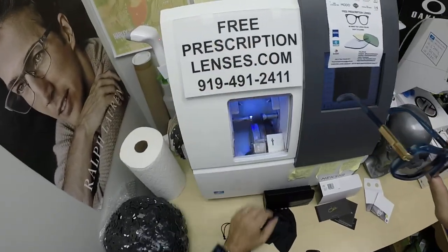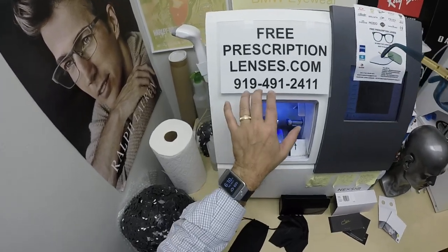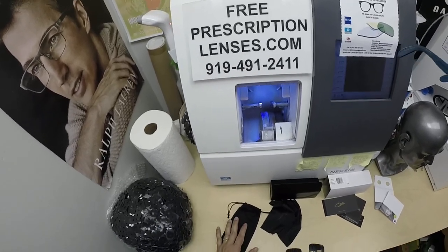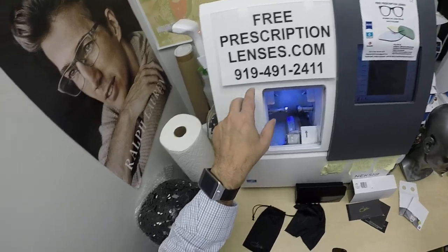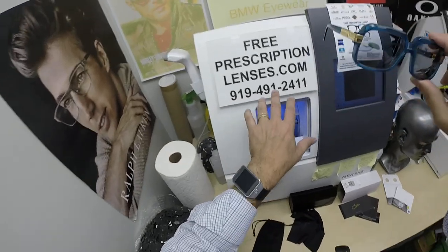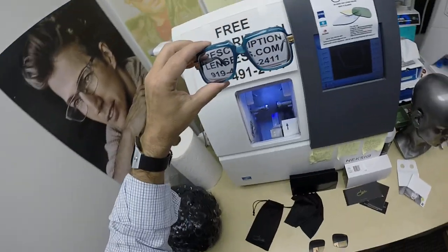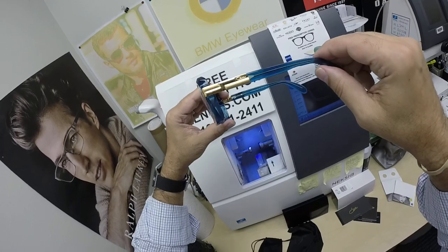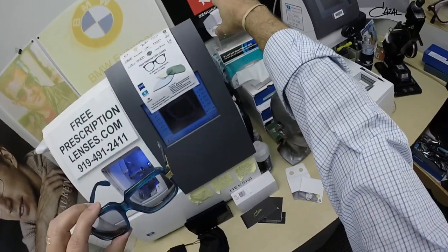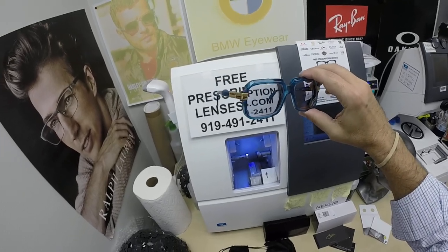If anyone has any questions, go to the Contact Us page of the website. You can email us directly at freeprescriptionlenses@gmail.com. You can call Jigsaw, my partner slash apprentice, at 919-491-2411. If you don't have an international code from outside the country, call us on WhatsApp — just put a 1 in front of that number. He'll answer the phone; I answer the text messages. Anyone is welcome to leave a question or comment in the comment section below. Give us the thumbs up for this video, and if you haven't already, click the red rectangle — that's the subscribe button. Click the bell icon so you'll get notified every time there's a new frame and lens combination.